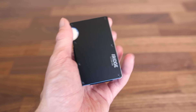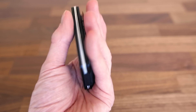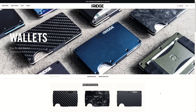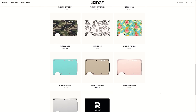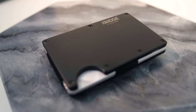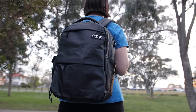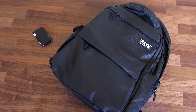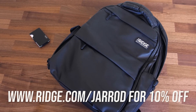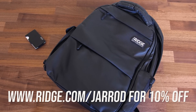This video is sponsored by Ridge Wallet. You probably never thought you'd ask for a wallet for Christmas, but this is one you'll want under your tree. It's light, sleek, and can hold up to 12 cards plus cash in over 30 different styles. Whether it's a gift for yourself or someone else, it's hard to go wrong with something built right. Ridge also offers the commuter backpack with a padded shock-resistant laptop compartment for carrying your tech. You can get 10% off with free worldwide shipping and returns by going to ridge.com/jared — the link is in the description.